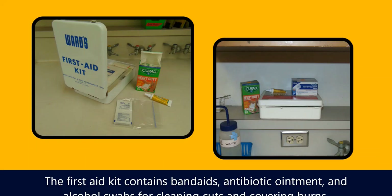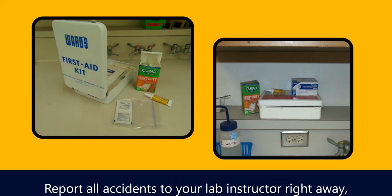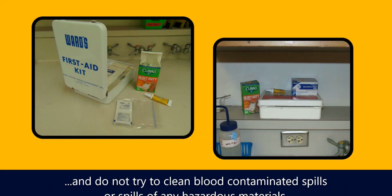The first aid kit contains band-aids, antibiotic ointment, and alcohol swabs for cleaning cuts and covering burns. When you come into lab with an open wound, cover it before you start working. Report all accidents to your lab instructor right away, and do not try to clean blood-contaminated spills or spills of any hazardous materials.